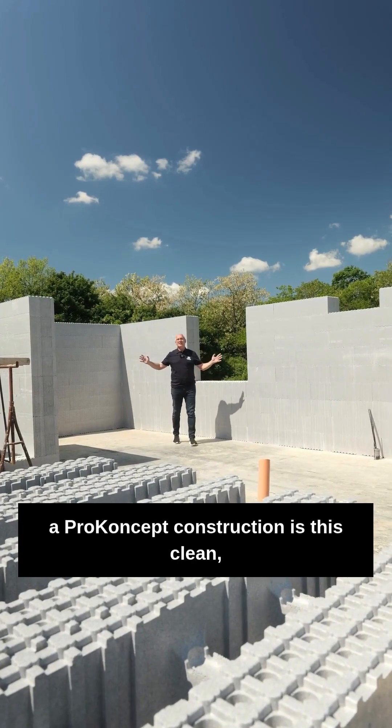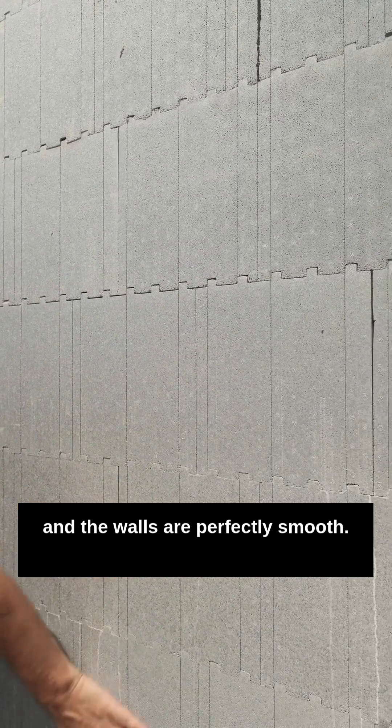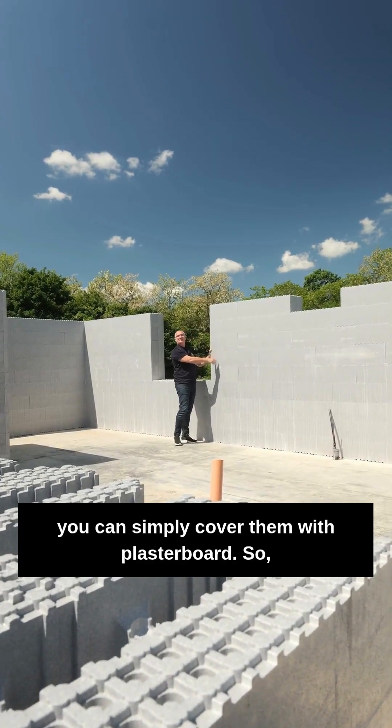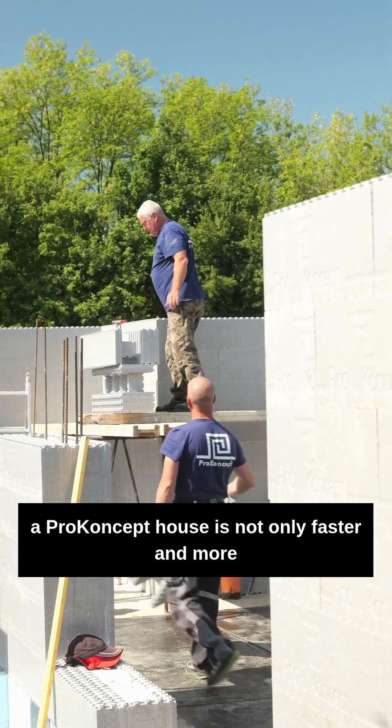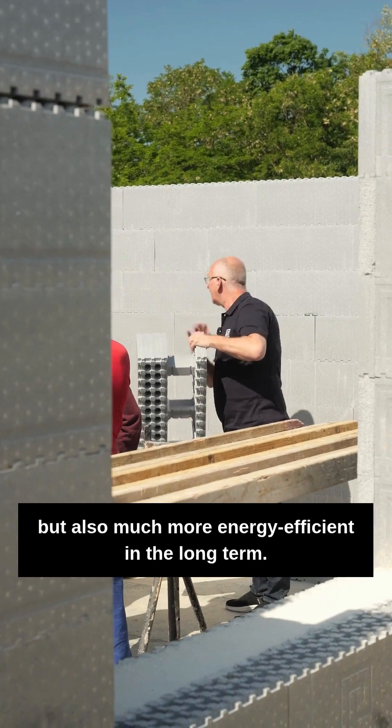As you can see, a Proconcept construction is this clean and the walls are perfectly smooth. Instead of plastering, you can simply cover them with plasterboard. So, a Proconcept house is not only faster and more cost-effective to build, but also much more energy efficient in the long term.